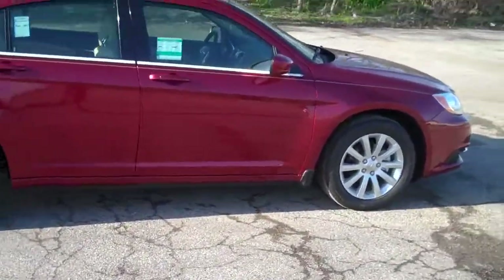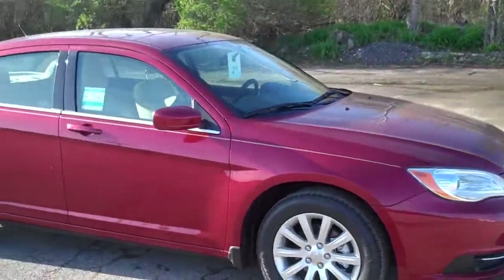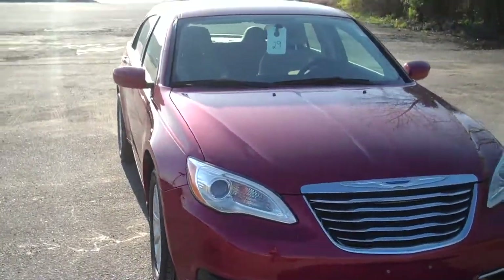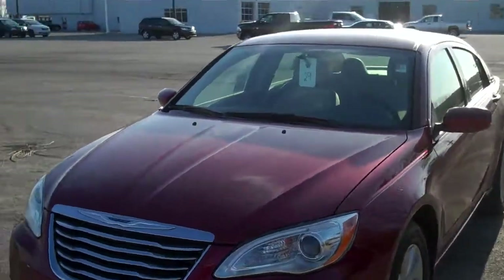Hello, my name is Kirby Young. I'm with Dillon Chrysler Dodge Jeep Ram in Greenfield, Indiana. And you can reach me at 317-462-9982 or 317-448-8488.